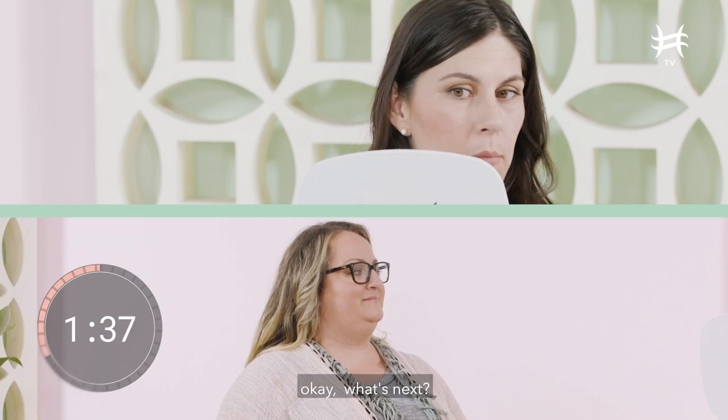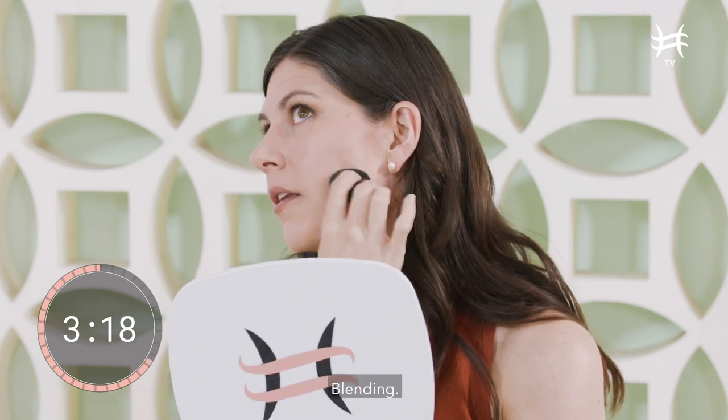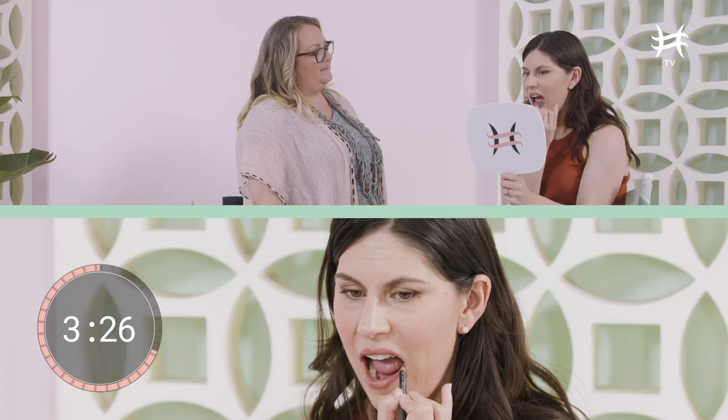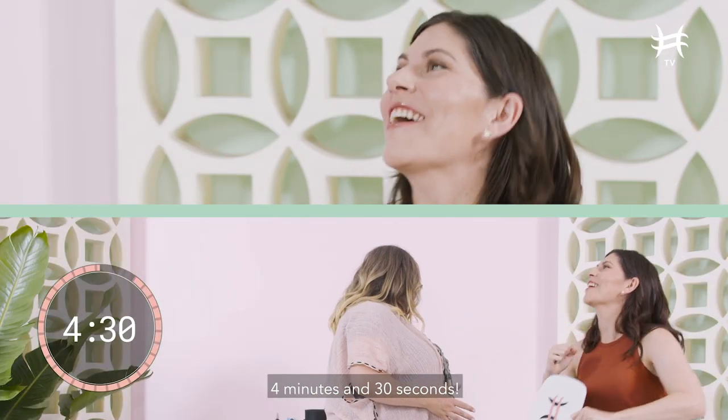Okay, so crease color. What's next? Foundation. Blend, blend, blend, blend. Don't look like a crazy person. Blending. And then pencil. Yes, I did it. Four minutes and 30 seconds.